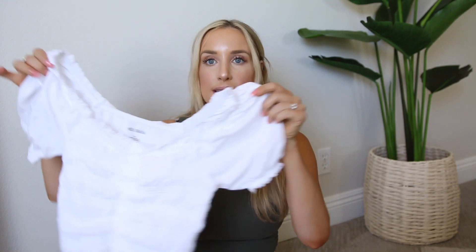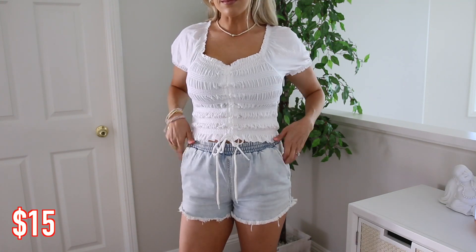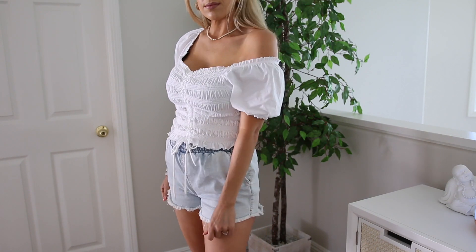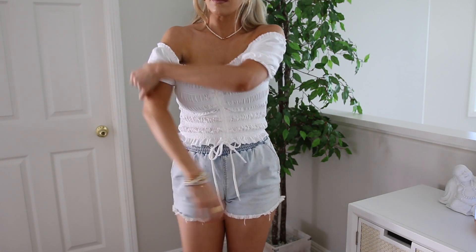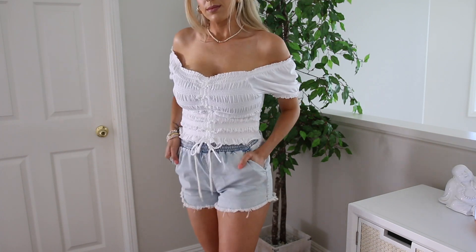I feel like they have so many cute things from that line. And so this is like this peasant top from them — it's super stretchy and really comfortable. What I like about this one is you could wear it off the shoulders or you could wear it with the shoulders up and get a little bit more of a peasant vibe.